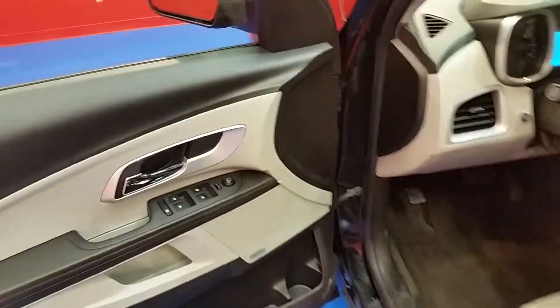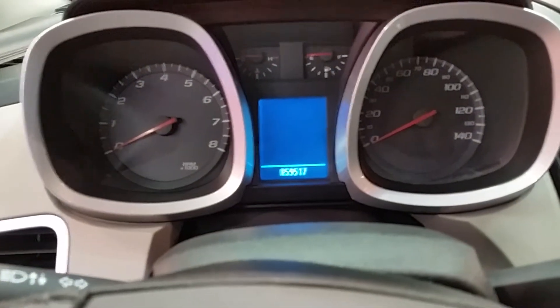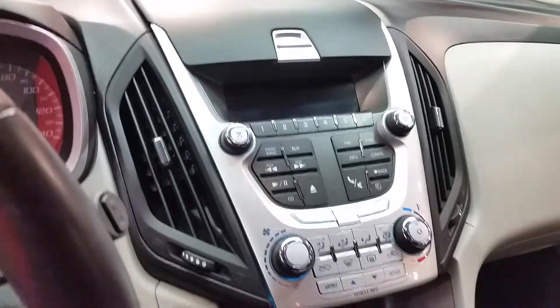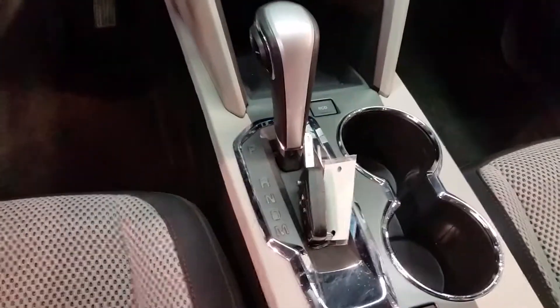I also want to let you get a look at the interior. Power windows, power locks. This vehicle has 59,517 miles on it. Get a look at the dash — automatic transmission, console shifted. Pioneer sound system. Cloth seats.